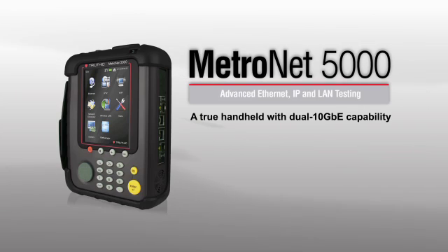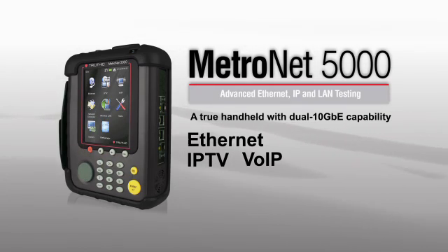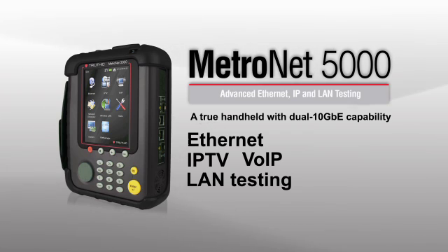As Metro Ethernet networks integrate new technologies like 10GIG-E, service providers are looking for handheld test sets with more sophisticated capabilities. With the new MetroNet 5000 from Trilithic, you get complete Ethernet IPTV, VOIP, and LAN testing in one lightweight handheld package.